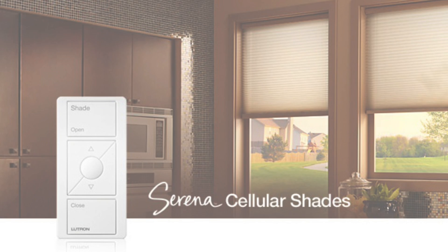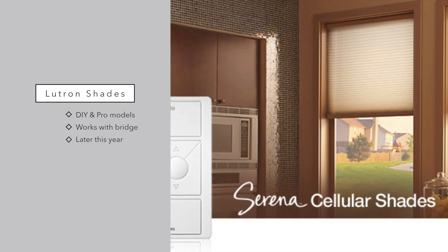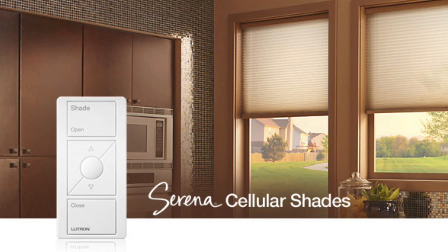Number seven is a new entry from Lutron, who has added HomeKit compatibility to their motorized window shades. They have the Serena and the Savoia QS Triathlon. The Serena is battery operated and a DIY-friendly option using the standard Smart Bridge. The Savoia is a professional installation requiring someone to come in and install it, and it works with the Smart Bridge Pro. Both will be shipping later this year.